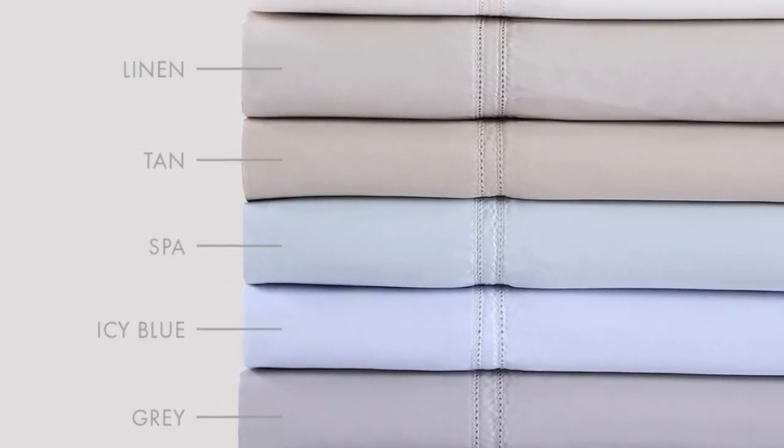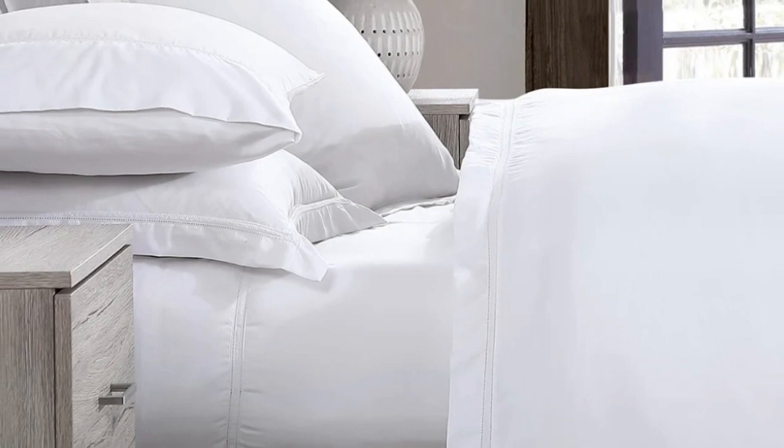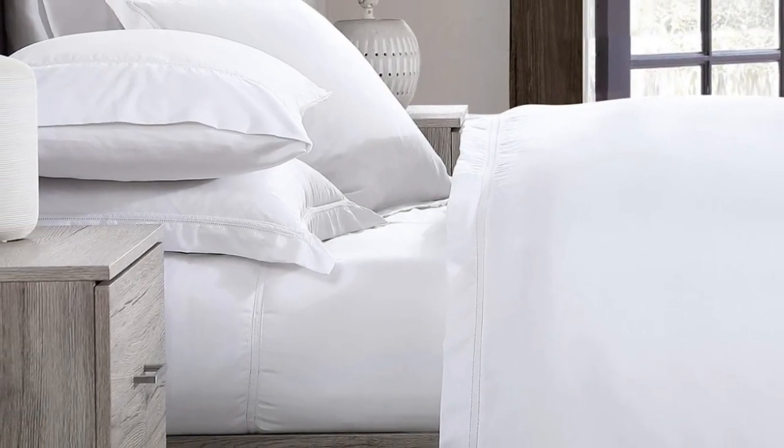What to keep in mind about the Pure Parima sheets: the fitted sheet has pockets that are 18 inches deep, which are considered extra-deep pockets. While great for tall beds or beds that use a topper, if you have a thinner mattress, the fit will be rather loose.